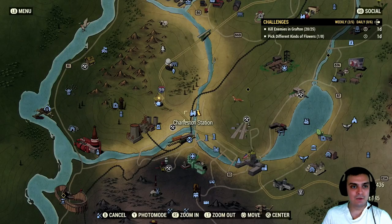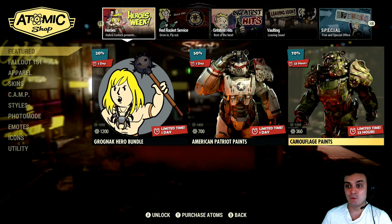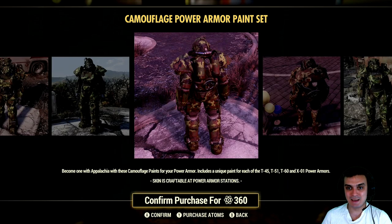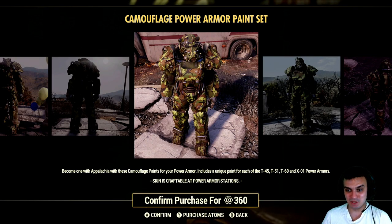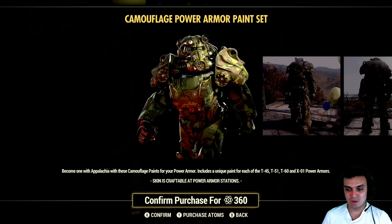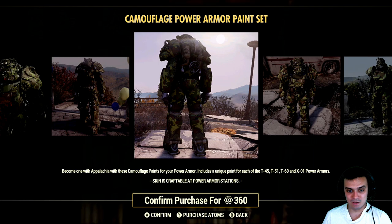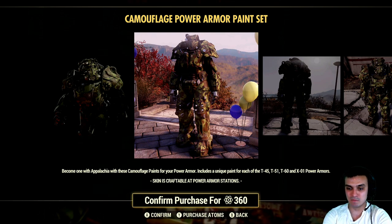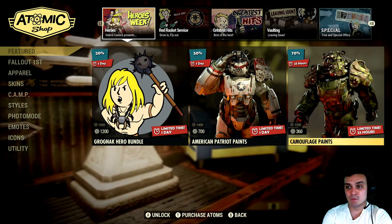Alright, first things first let's go to the atomic shop and see what we got. So today we've got a power armor skin — the camouflage paint — with a 70% discount. I've never seen this skin going with a 70% discount, and I'm not even gonna grab it with a 70% discount. This skin can be applied to T45, T51, T60, and X01 power armors. So be careful when you're buying this camouflage paint because if you're using excavator power armor you will not be able to use it.